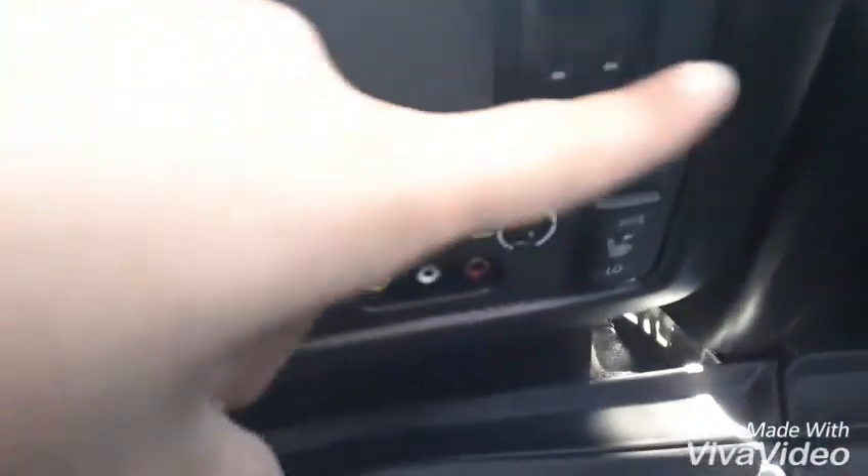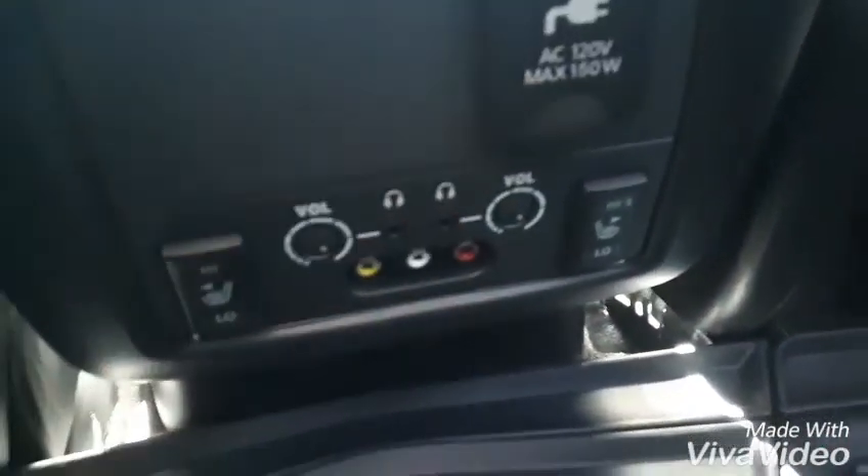So we have lots of room back here. As you can see, we do have our own climate control, and for the headphones — that little outlet I was telling you about — this is the outlet that will turn on and off.